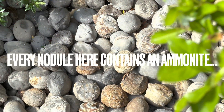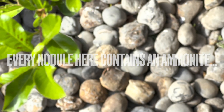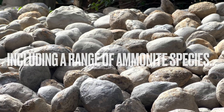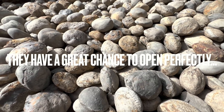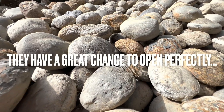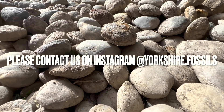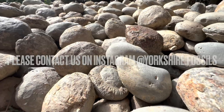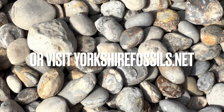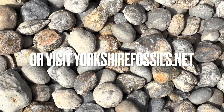Every single nodule here contains an ammonite fossil - they range from large to small ammonites and also different species. The majority of nodules here will open up really well; you can never guarantee which ones will, however these have the best chance. If you'd like a selection of ammonites to open up yourself at home, please contact us on our Instagram page yorkshire.fossils or alternatively visit our official website yorkshirefossils.net for both ammonites to open yourself as well as fully prepared specimens.